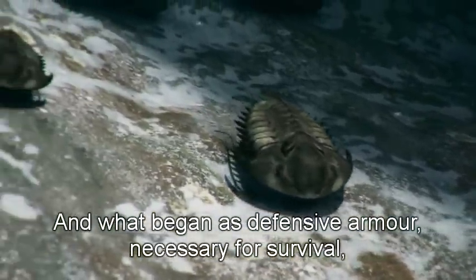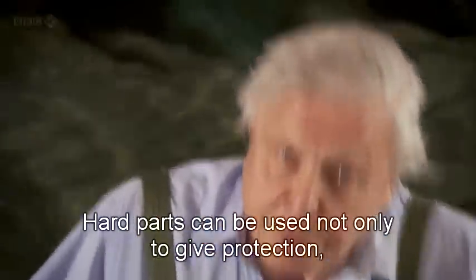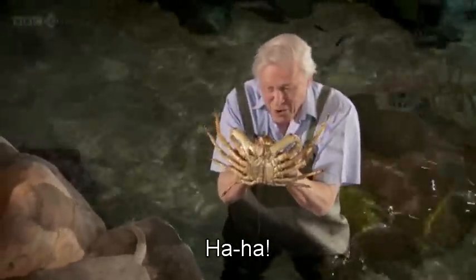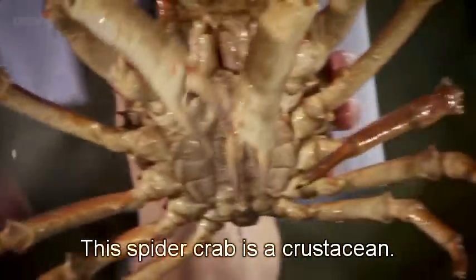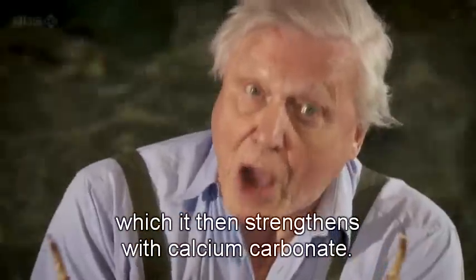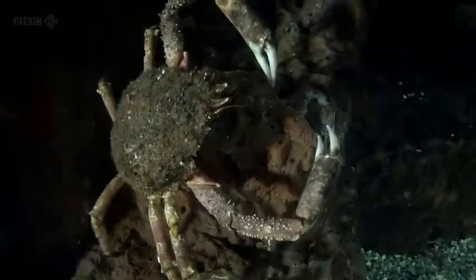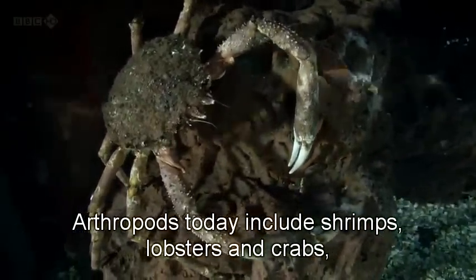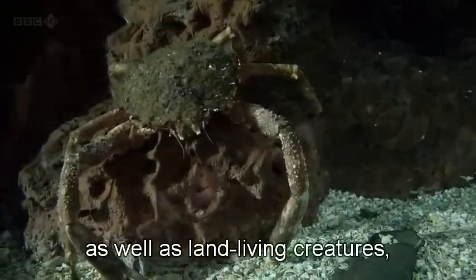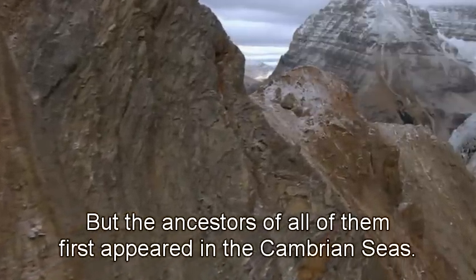What began as defensive armor, necessary for survival, brought with it another great advantage. Hard parts can be used not only to give protection, but to provide support for a body. This spider crab is a crustacean, and it secretes chitin from its body, which it then strengthens with calcium carbonate. A whole range of creatures have skeletons based on chitin. Arthropods today include shrimps, lobsters and crabs, as well as land-living creatures such as millipedes, scorpions and insects — but the ancestors of all of them first appeared in the Cambrian seas.